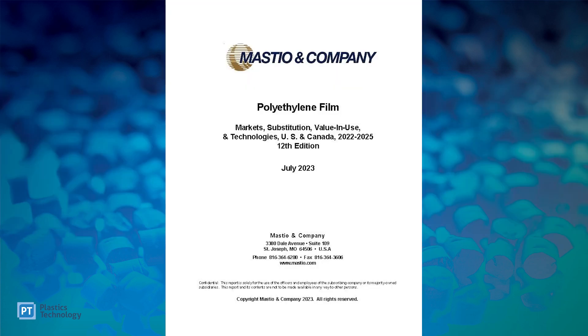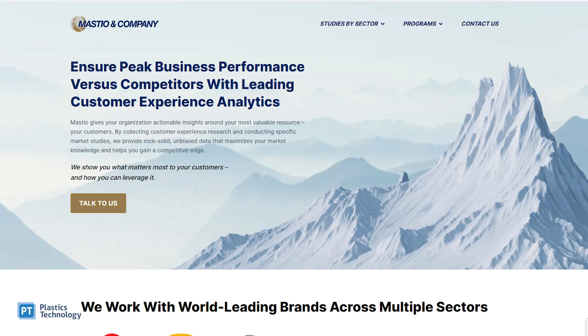The top 10 markets for polyethylene film — that's what we're here to find out. We are joined by Kevin Huntsman, president of Mastio and Company. My name is Jim Callari, editorial director of Plastics Technology. For the past few weeks we've been doing this series of videos looking at the biggest polyethylene markets for film extrusion, working our way up from 10 to 1. Now we are on an interesting market undergoing a lot of change because of what's going on on the legislative front — and that is t-shirt bags.